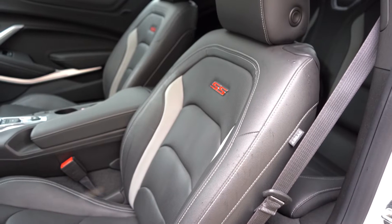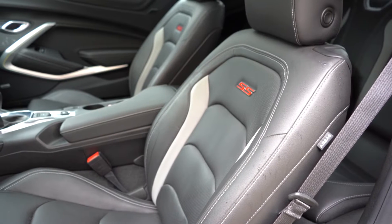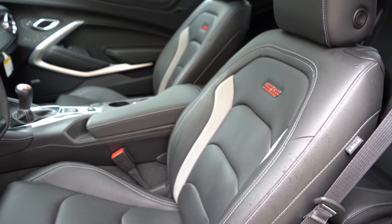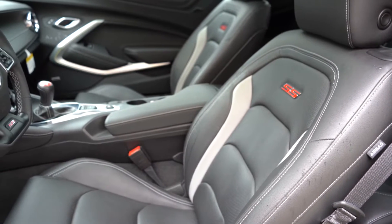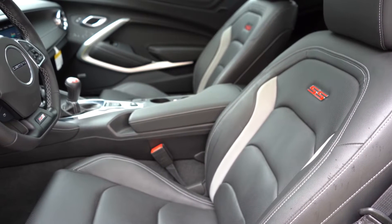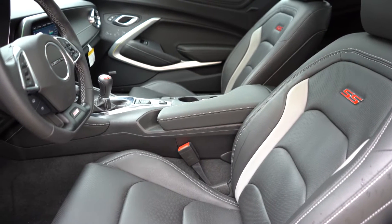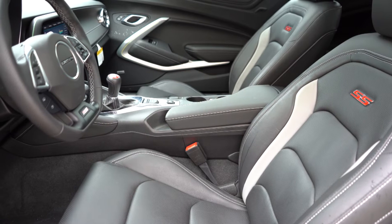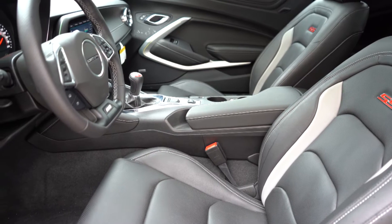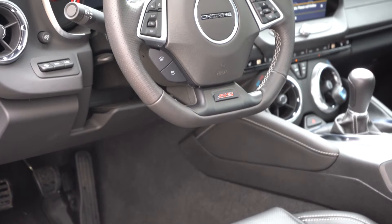Making our way to the front seats, an eight-way power driver's seat comes standard and a six-way power adjustable passenger seat comes standard on the Camaro SS. Plus seating is standard; leather seating is optional. Recaro performance front seats come with the track package, and you get SS badging on the upper portion of the seats regardless. Heated and ventilated seats are optional. Overall seat comfort is perfectly fine, and I'm sure the Recaro seats would have enhanced bolsters to better hold you in place around the turns.